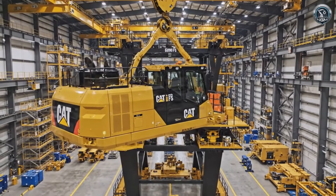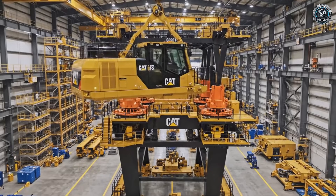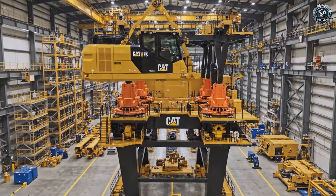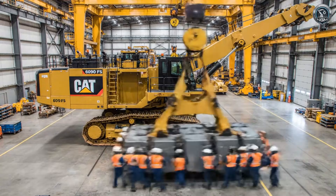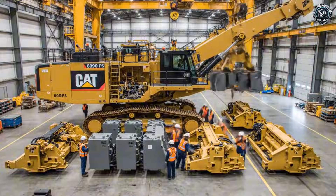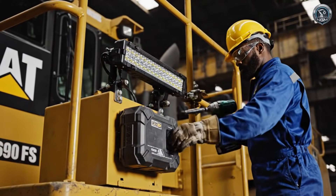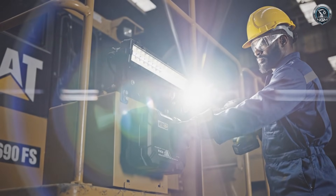The head is placed. From this vantage point, three stories up, the operator commands the entire quarry. Stadium-grade LED lighting turns the darkest pit into high noon.